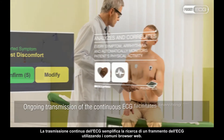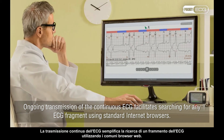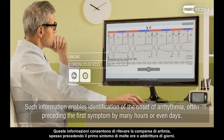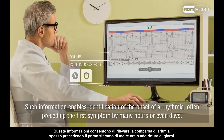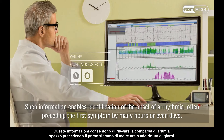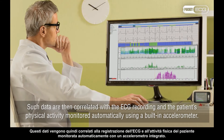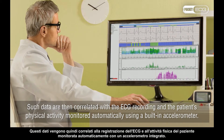Ongoing transmission of the continuous ECG facilitates searching for any ECG fragment using standard internet browsers. Such information enables identification of the onset of arrhythmia, often preceding the first symptom by many hours or even days. Such data are then correlated with the ECG recording and the patient's physical activity monitored automatically using a built-in accelerometer.